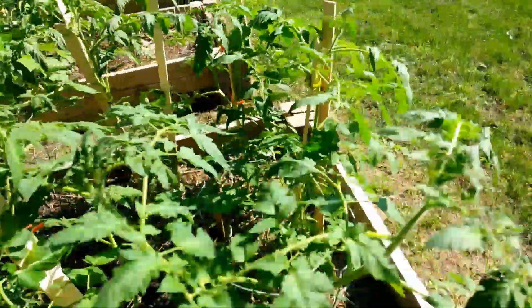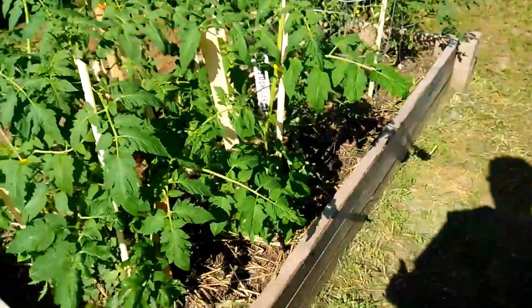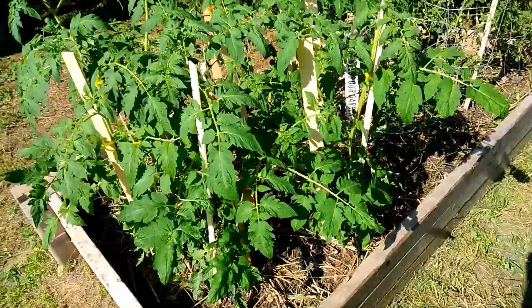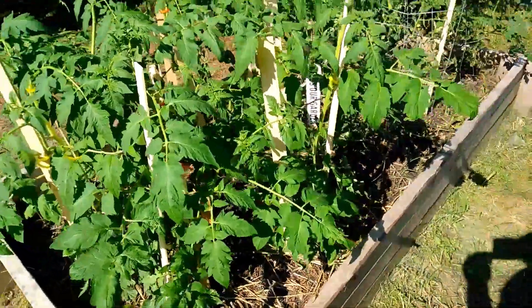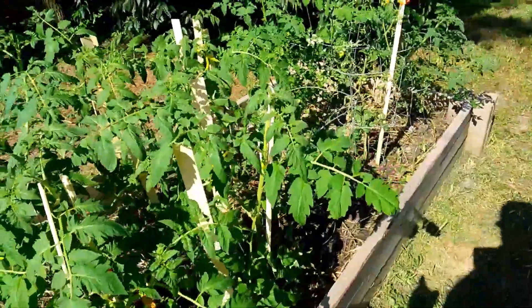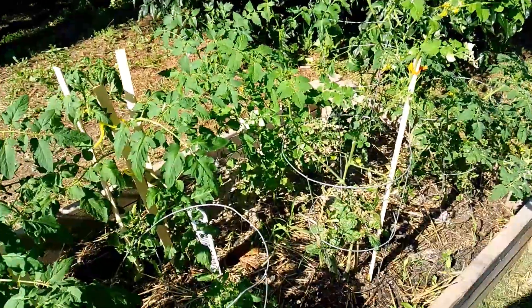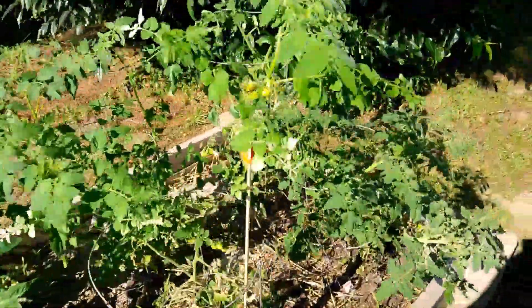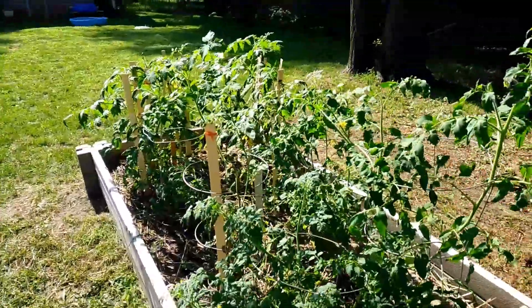I wanted to share something with you guys. So Alicia, she's so funny. Do you see that little tomato tag in there? She saw that from the deck, so she came down here thinking she was gonna steal a tomato and eat it without my knowledge — and she got pranked. It was not a tomato!